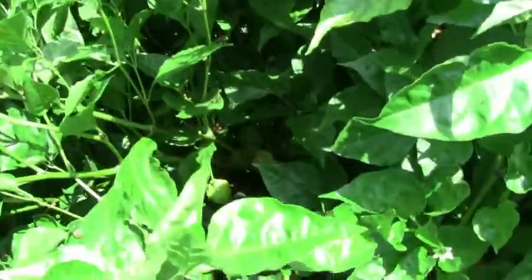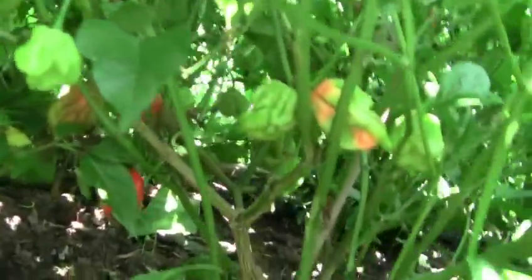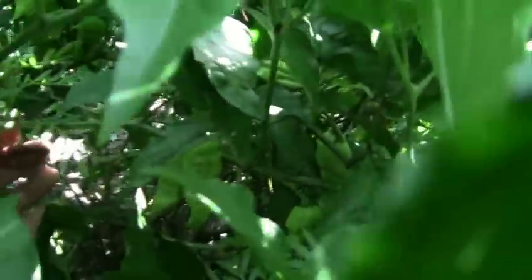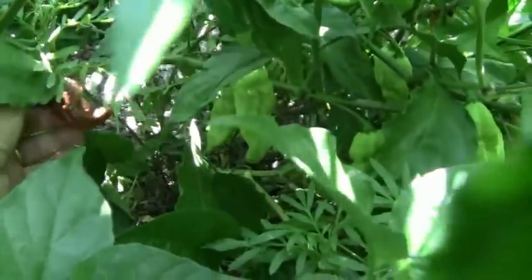There's some Trinidad scorpions down there getting ripe — red ones. Those were not labeled as Moruga scorpions, just Trinidad scorpions. There it is — that one's going in the house. That is a brown boot jolokia.